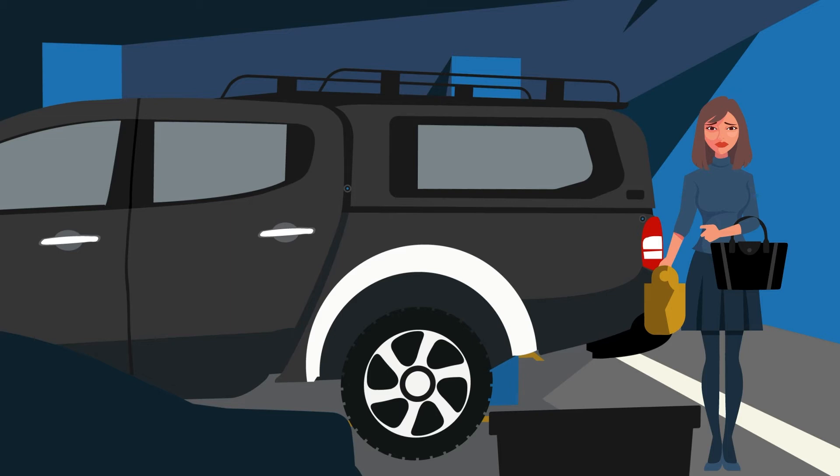Tammy is frustrated as she can't easily access her keys and her truck canopy is locked. Does she have to put everything down and search for her keys? Not Tammy.